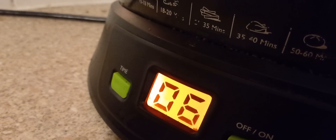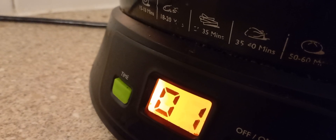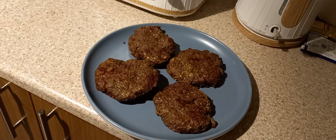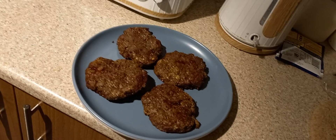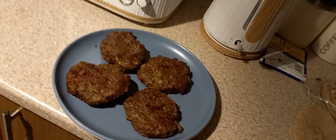Ten seconds to take off - Houston, here we go. So there we go, my brothers and sisters - they are the burgers and they do look banging. I know we're not having burger buns but I've got the pitta toasting in the background, and I'll build it up in a second.